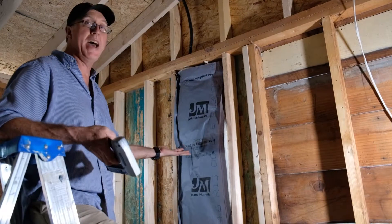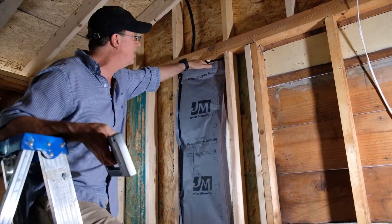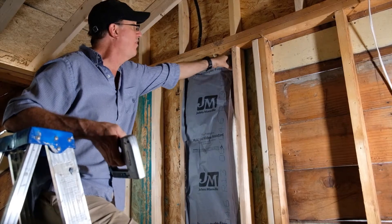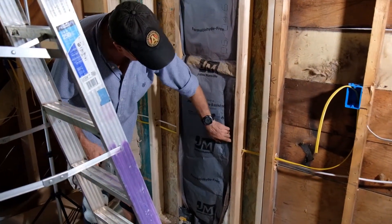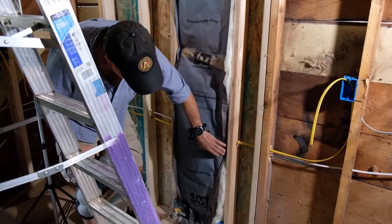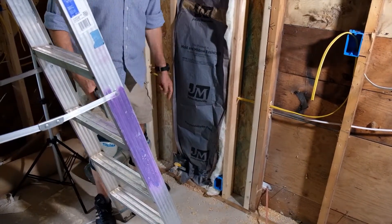Here we see an example of a poorly installed fiberglass batt. This one has a paper face. There's a gap at the top, the paper face has been inset stapled too far — more than an inch — there's compression where the electrical wires are running through the wall, the batt has not been split or slit for the wiring, and there's also compression of the fiberglass at the bottom. Void at the top, compression at the bottom.